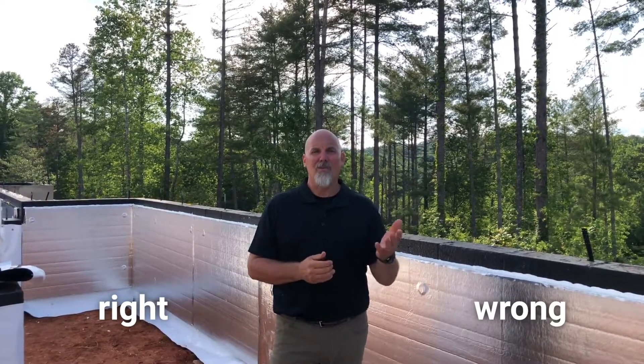The wrong way — the way we've done it for years — is to vent a crawl space: to install vents around the perimeter of the crawl space foundation and to allow air from outside to come into the crawl space in order to dry it.